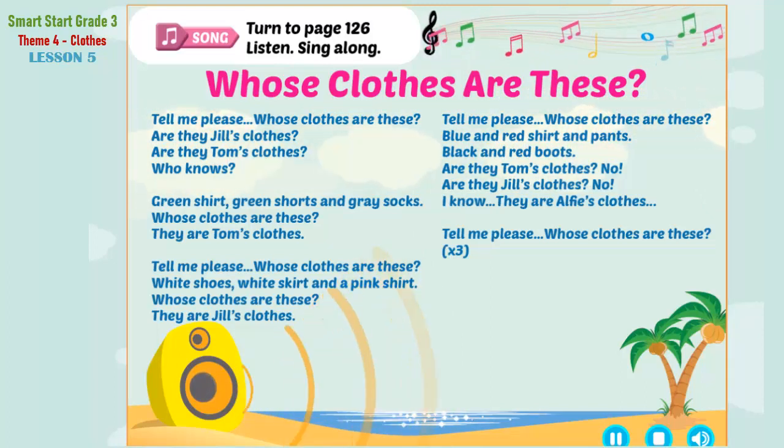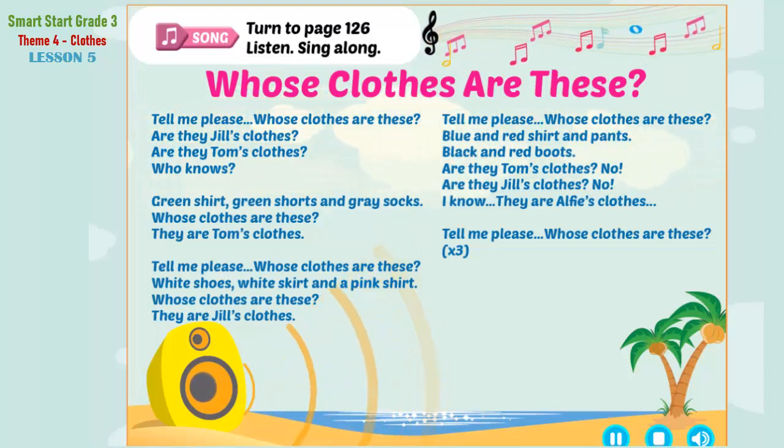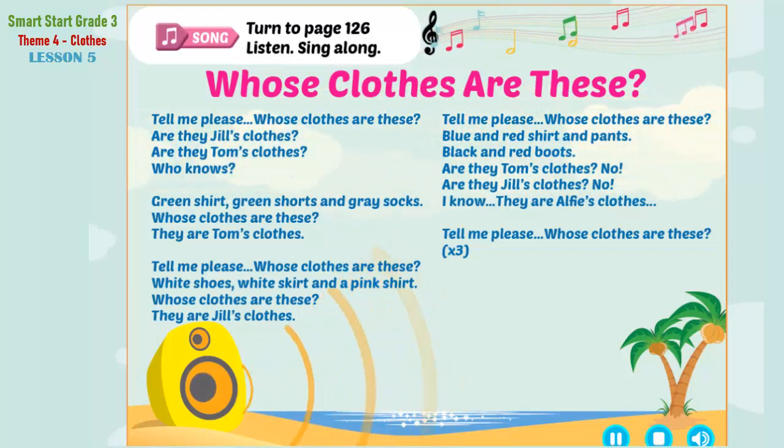Tell me, please, whose clothes are these? Tell me, please, whose clothes are these?